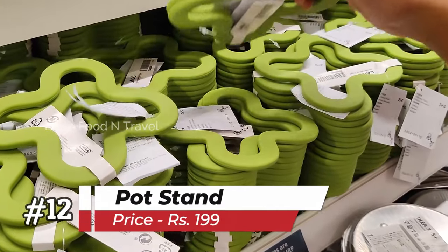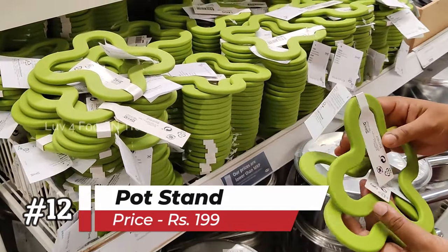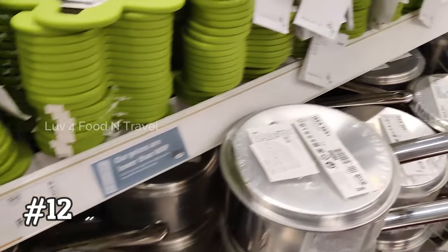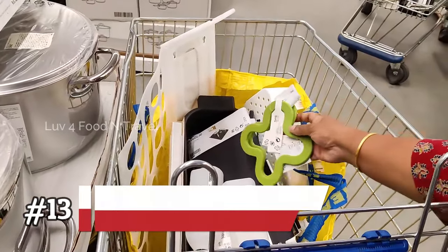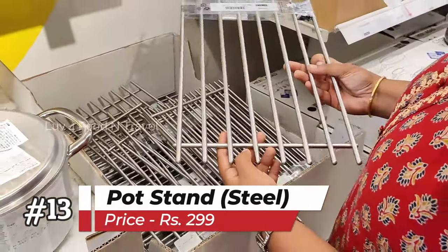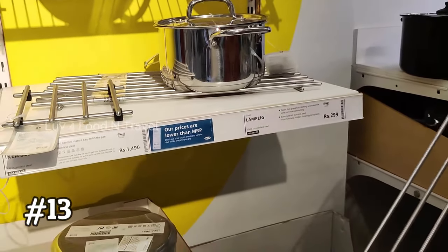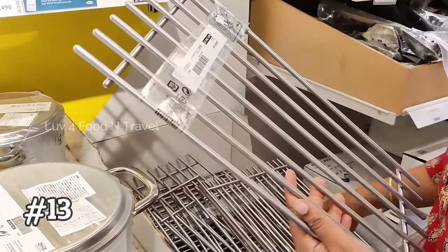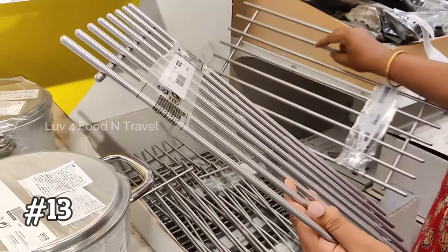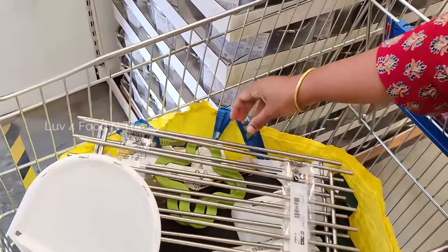These attractive pot stands made of silicon rubber were the next thing on my buy list. I felt this would add to the beauty when placed in the kitchen and dining table. They were priced at Rs. 199 per piece and I got 2 of them. Along with the pot stand, I also got these steel stands for Rs. 299 each. I thought I will place them near the hob so that I can keep my hot pots and pans on them directly from the stove, as our interiors advisor said not to place any hot vessels directly on the kitchen slab.